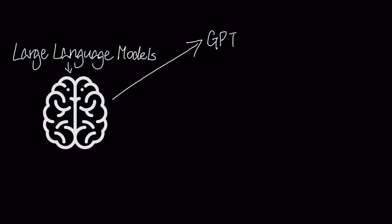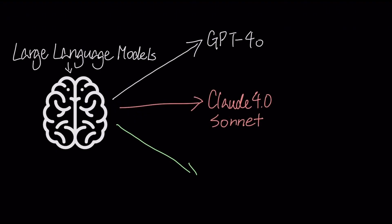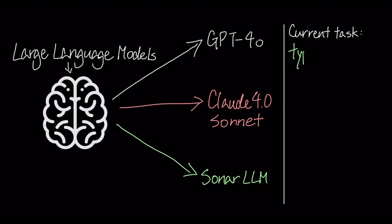This engine leverages powerful large language models like GPT-4o and Claude Sonnet, along with Perplexity's own Sonar LLM. Depending on the complexity and type of your request, it chooses an appropriate LLM to use for the task.